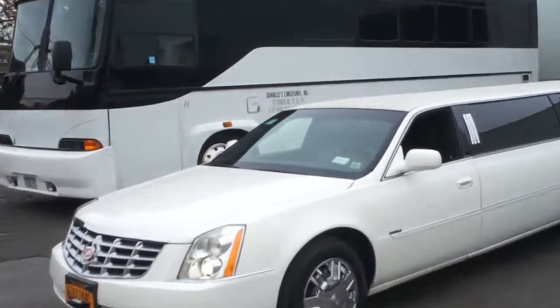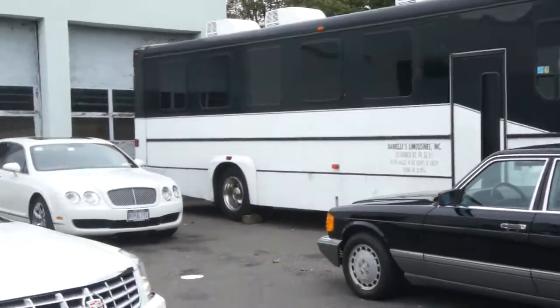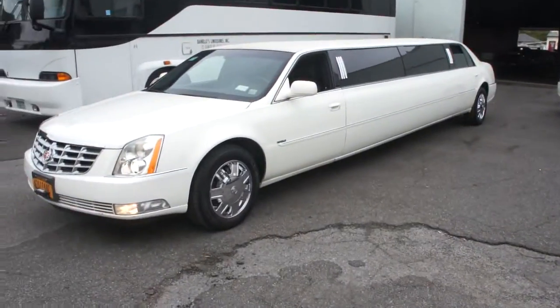Also, I have this 40-passenger bus here and this 30-passenger. And the Bentley over there is going up today. Thanks a lot guys and hope to hear from you soon.